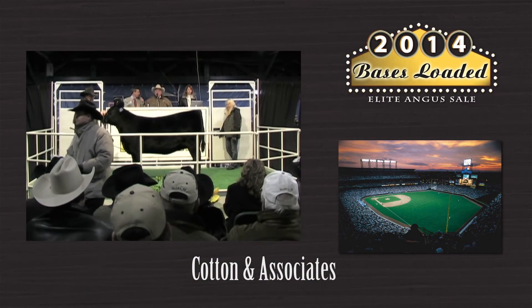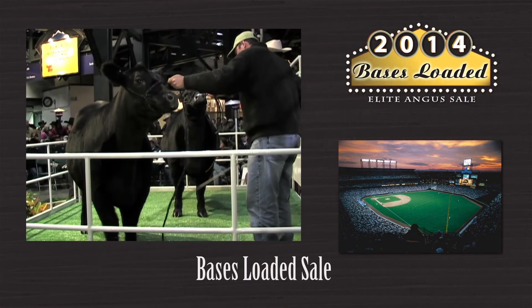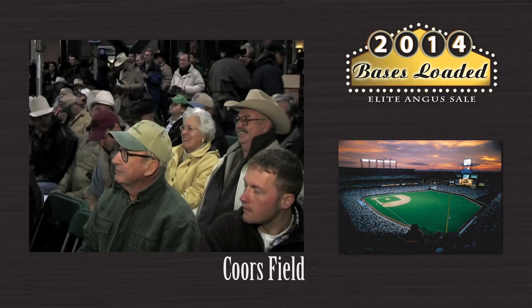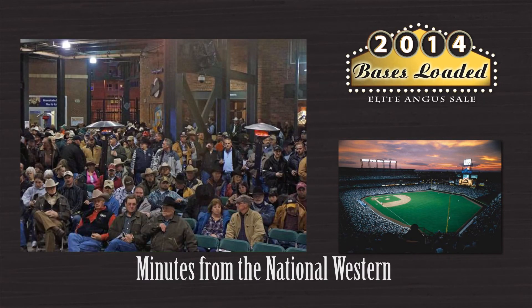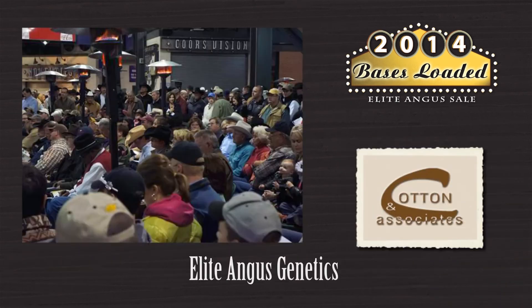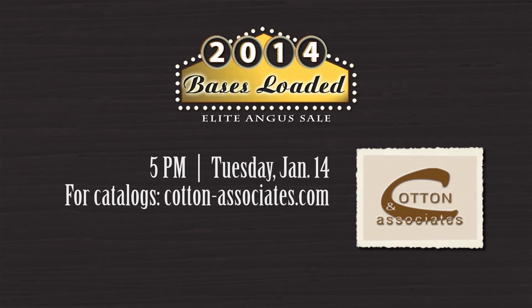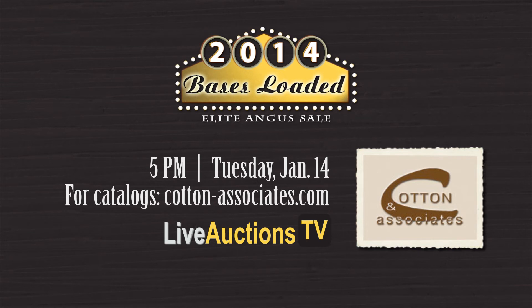Cotton and Associates is proud to invite you to the legendary 2014 Bases Loaded Sale at Coors Field in Denver, Colorado on January 14th, just minutes from the National Western Complex. Selling top genetics from leading Angus producers from across the country. The sale starts at 5 p.m. Tuesday, January 14th. To bid online, visit liveauctions.tv. Visit cotton-associates.com to learn more.